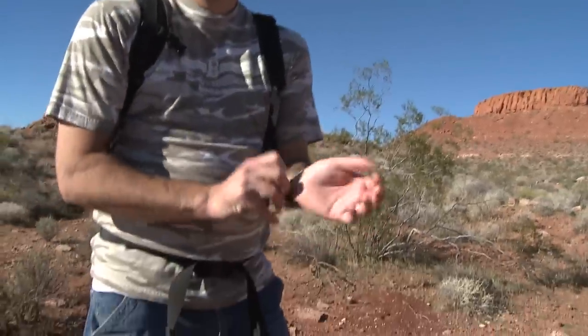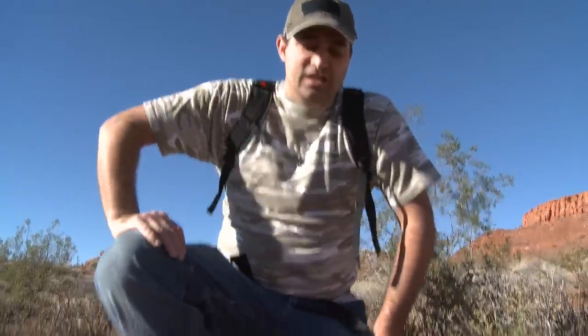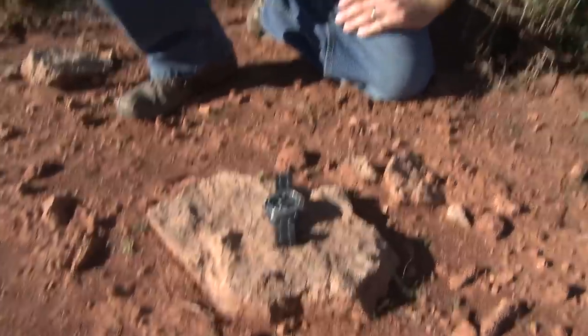I'll fashion a sundial to tell what time it is. I'll use my watch and this flat rock that I've discovered out here. First, you take the watch and put it on the rock. Then from the angles of the sun and the shadows from the watch, I can tell it's exactly 4:04 p.m. in the afternoon.